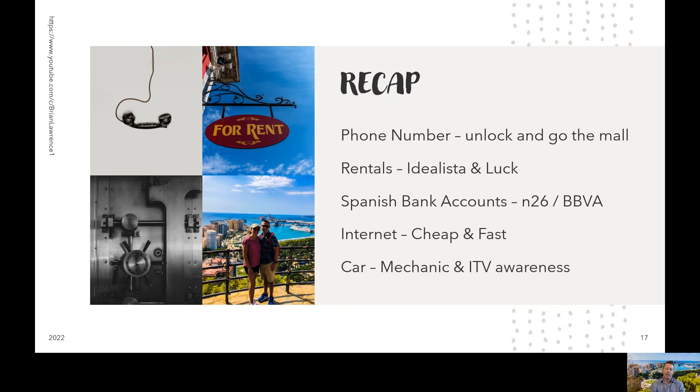To summarize the key points: phone number — before you come to Spain, unlock your phone, figure out what you're going to do with your current service, and when you get here just go to the mall, get a cheap prepaid SIM, swap your SIM, and you're good to go. Rentals — the best thing to do is to utilize Idealista. Have someone who speaks Spanish, whether that's you or a Gestor, and honestly it requires a little bit of luck and some hard work. Spanish bank accounts — you will need one. N26 is the way to go initially, though I've heard they currently have a waitlist. N26 and BBVA are my suggestions. Internet — it's cheap and it's fast, so just be happy about that.